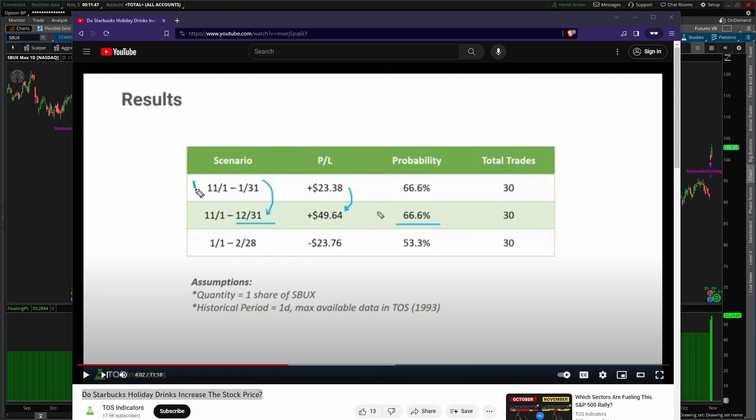Scenario one: what happens when you buy at the beginning of November, which is when they announce their holiday drinks, and you hold all the way through January 31st of the following year. Scenario two: what happens if you still buy November 1st but you get out at the end of the year. And finally, scenario three: what if you wait for the holiday drink frenzy to be behind you, buy at the beginning of January, and hold just through February.